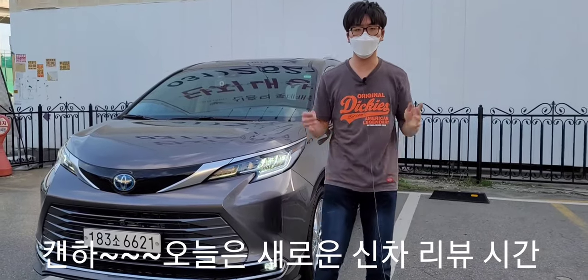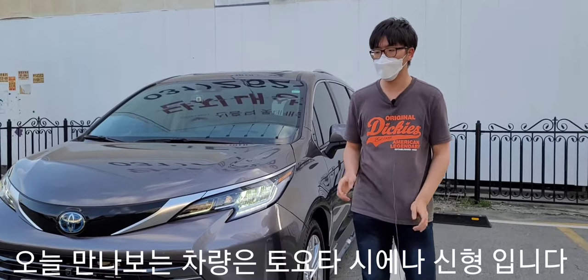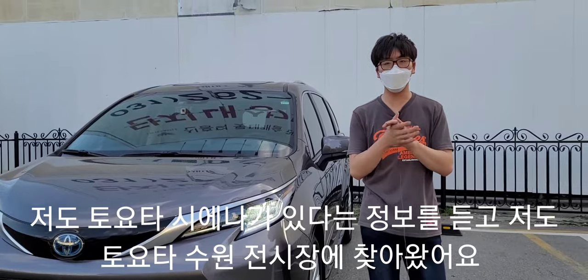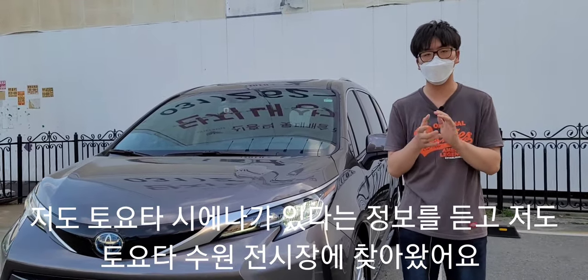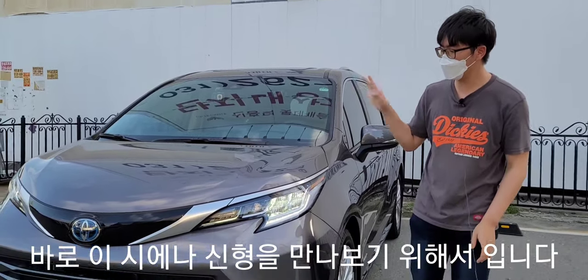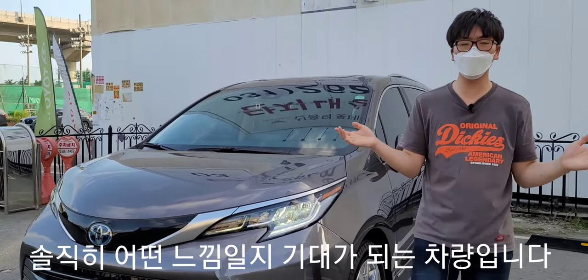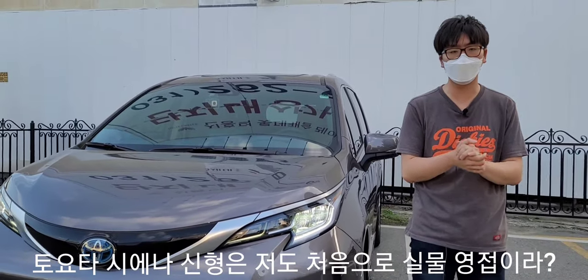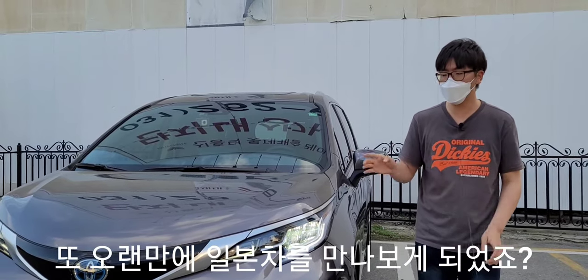오늘은 새로운 신차 리뷰 시간입니다. 이번에 만나보는 차는 바로 토요타 시에나 신형 모델입니다. 토요타 시에나 신형이 나왔다는 정보를 듣고 수원 토요타 전시장을 찾아왔어요. 이 시에나 신형은 처음 만나보지만, 개인적으로 기대가 많이 됩니다.